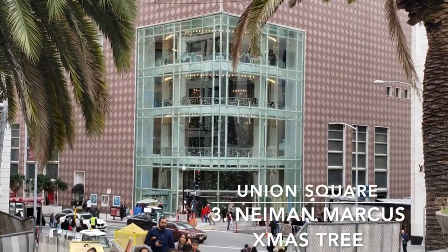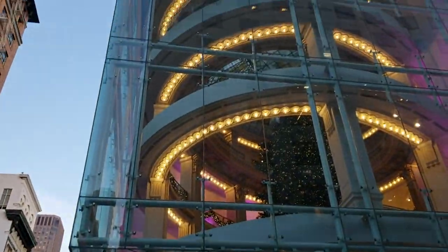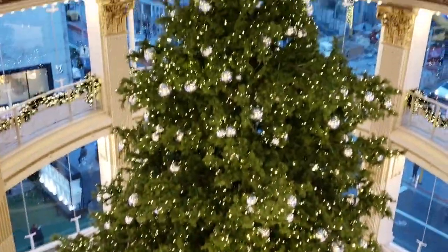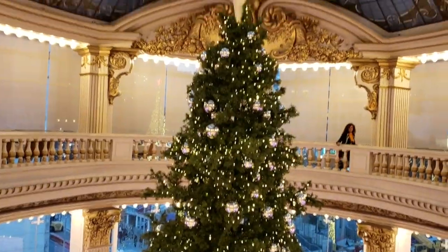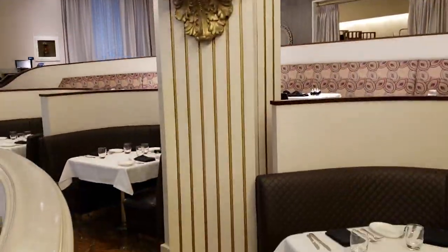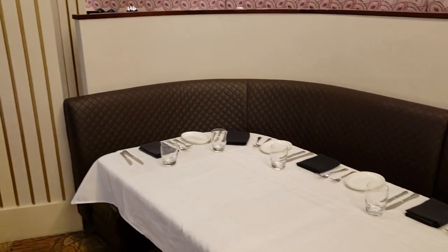Our next stop is Neiman Marcus, where you will find a four-story tall Christmas tree. At the top of Neiman Marcus is a restaurant called the Rotunda, where you can have afternoon tea or dinner. But be forewarned, it is a little expensive.